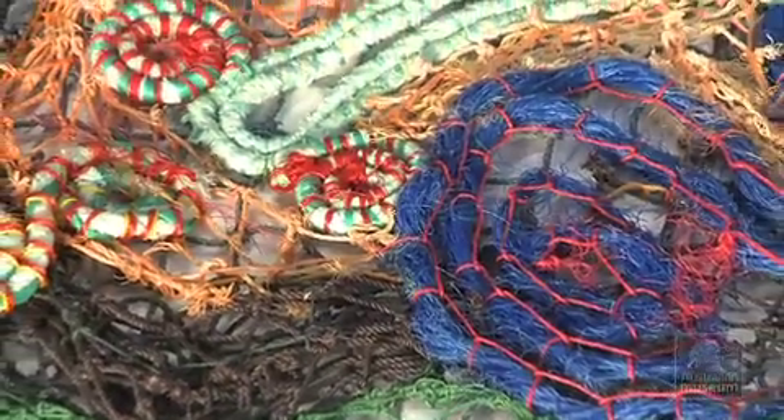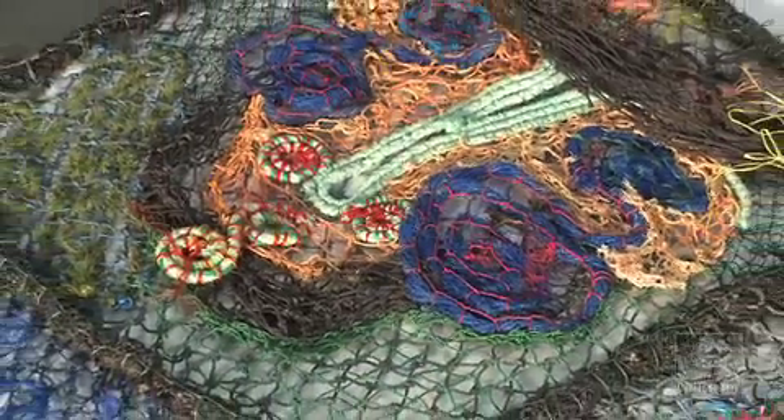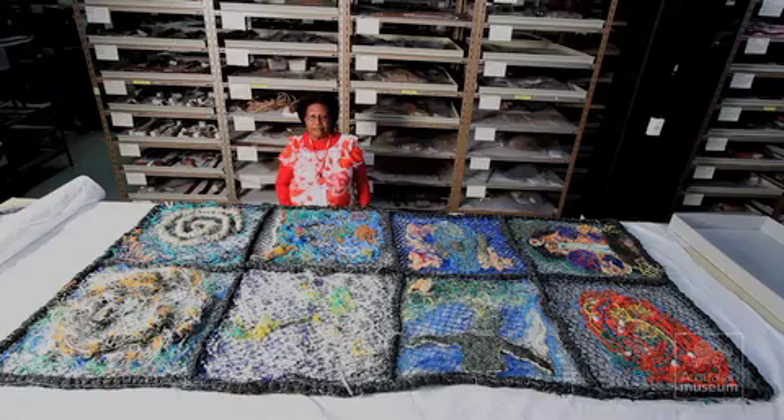It's made out of ghost net. The ghost net the rangers picked up from the reef, which destroys our marine life. We recycle it because it's destroyed our fish, turtles, and the rope — we use that. We take it and use it to make sea blankets, baskets, you name it.